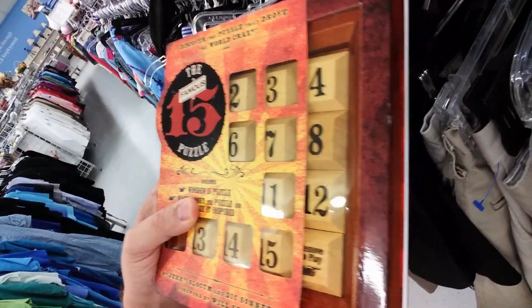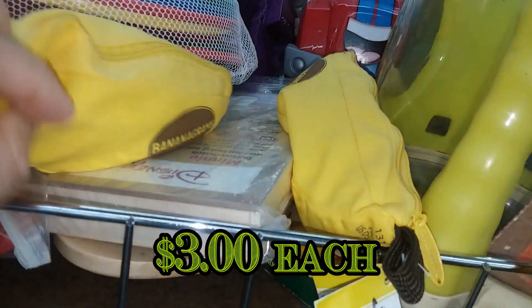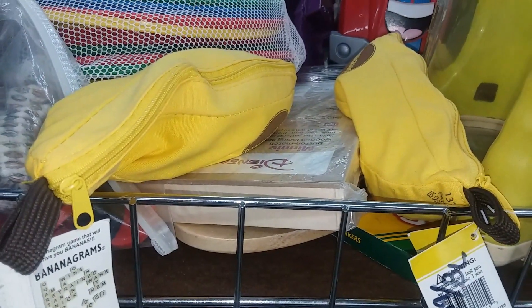Here we have a game called 15 — this is some kind of puzzle game, but for $10 I'm not going to spend that much, so I'm leaving it. Here we have Bananagrams — there are two copies here. We have this game; it's a pretty fun little word game, but it doesn't go for much, so I'm going to leave it.